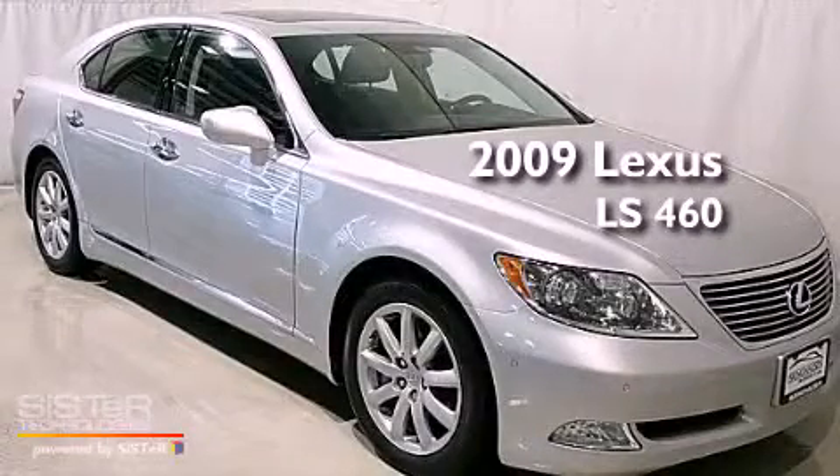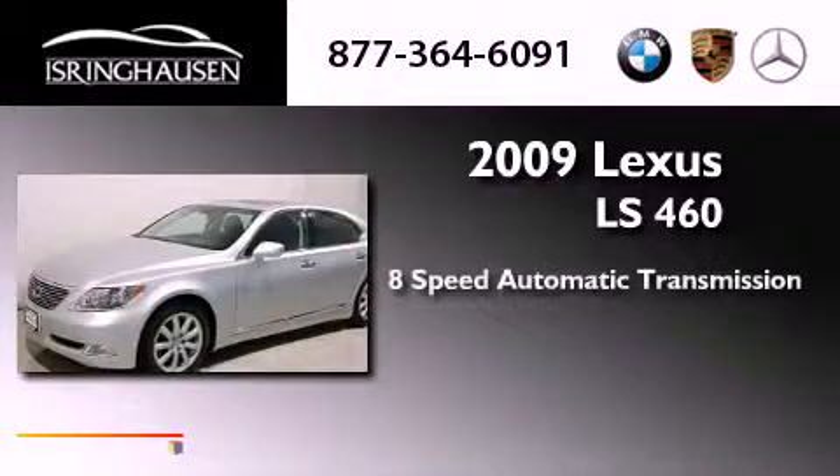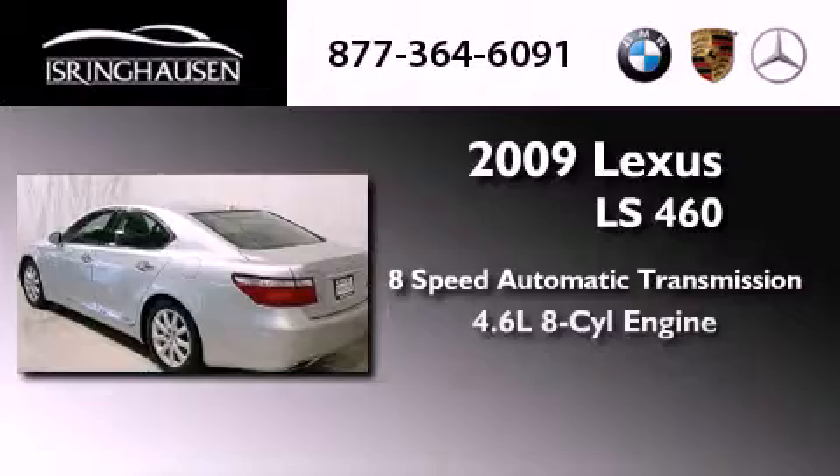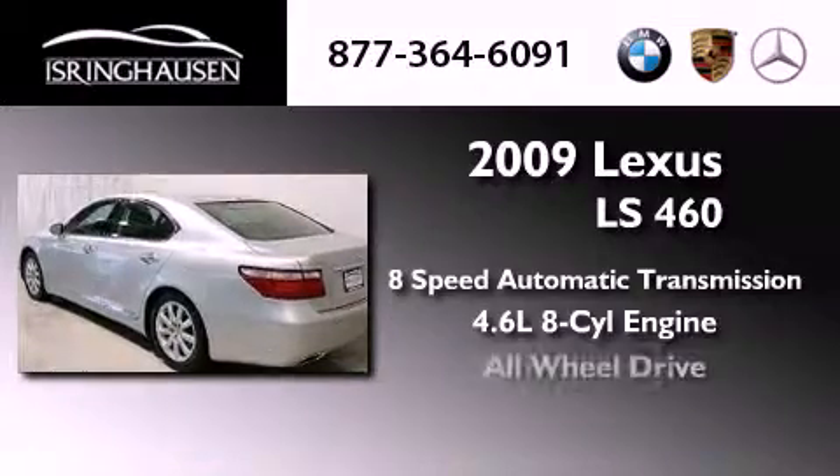This is a 2009 Lexus LS460. This four-door sedan has an eight-speed automatic transmission, a 4.6-liter V8, and all-wheel drive.